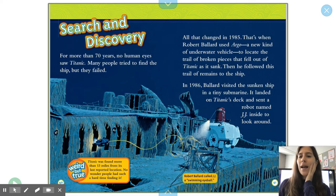Search and Discovery. For more than 70 years, no human eyes saw Titanic. Many people tried to find the ship, but they failed. All that changed in 1985, when Robert Ballard used Argo — a new kind of underwater vehicle — to locate the trail of broken pieces that fell out of Titanic as it sank. Then he followed the trail of remains to the ship. In 1986, Ballard visited the sunken ship in a tiny submarine, landed on Titanic's deck, and sent a robot named JJ inside to look around. Weird but true: Titanic was found more than 13 miles from its last reported location. No wonder people had such a hard time finding it.